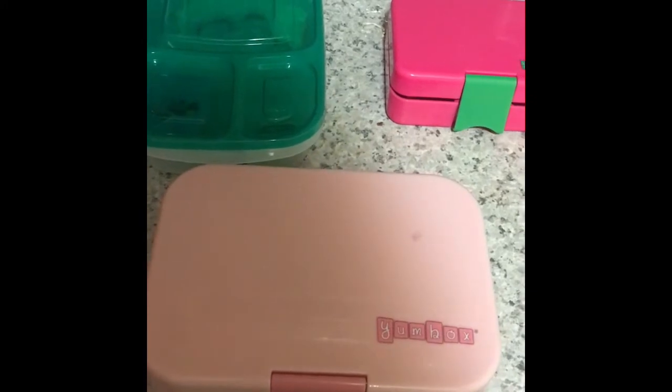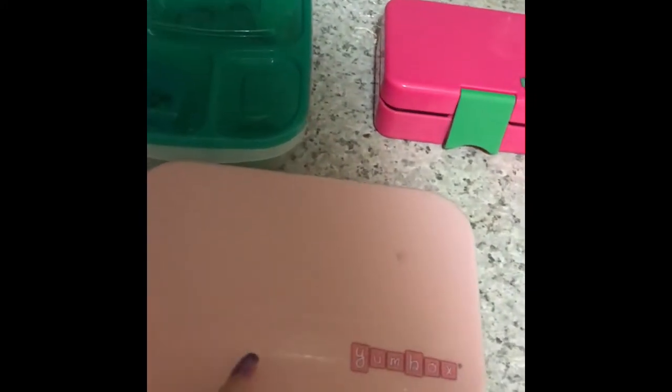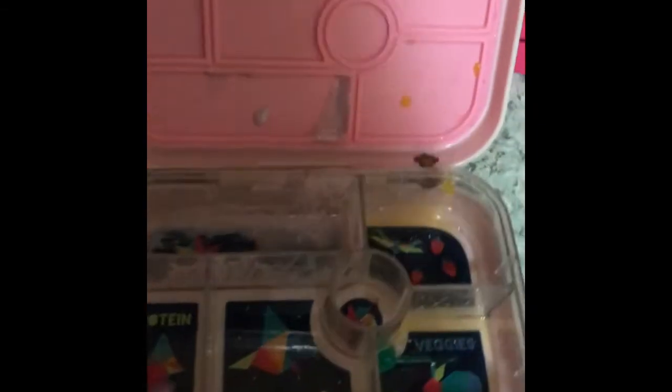Welcome back to Thursday's what-they-ate video. This is Milo's — she's in kindergarten. She ate everything and she brought back my picks, though she did break one of them, so I'll have to throw that away.